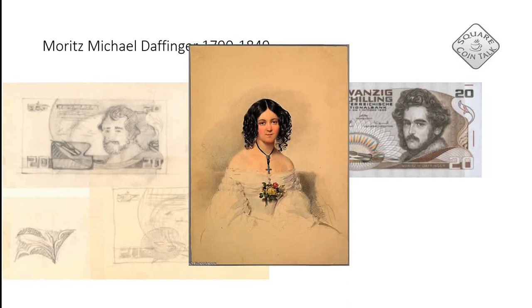Then we have Moritz Michael Daffinger — you probably wonder who that is. Well, he was a portrait painter, and here is a painting of Comtesse Esterhazy. Austrian Stacker also makes a lot of videos showing parts of Austria, and they're fantastic. Last week I watched his video about the castle of Esterhazy, so I thought I had to include Moritz Daffinger in this series.